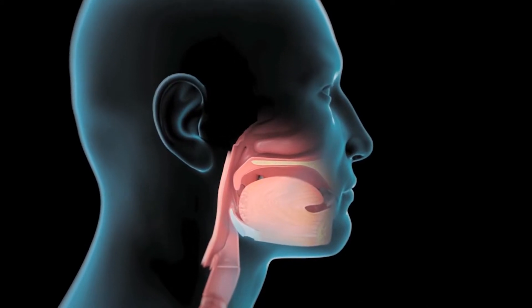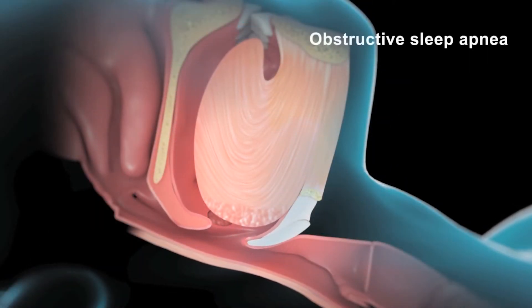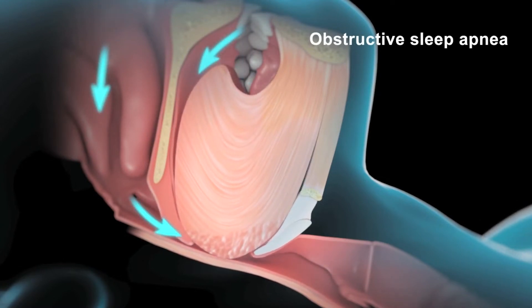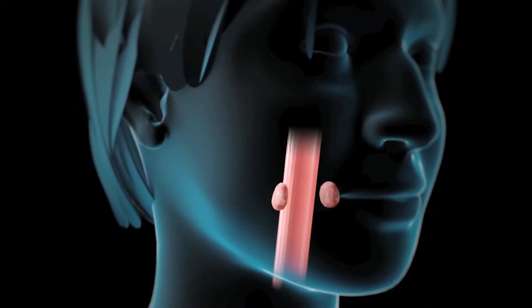The general term sleep apnea means that you're not breathing at night when you're sleeping. Apnea means that the airflow is blocked, and it's typically coming from a blockage in the back of the throat. That can be a structural issue, including a large tongue, a narrow jaw, or big tonsils.